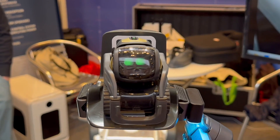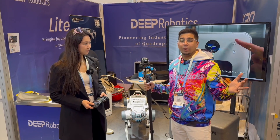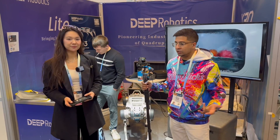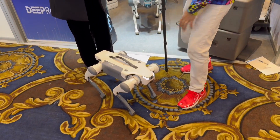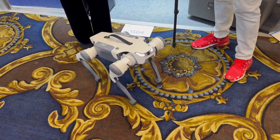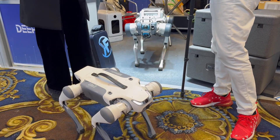Deep Robotics is the coolest 4-legged robot that I think I have seen so far. They actually have a variety of different robots including different quadrupeds — the Lite 3 which is right over here, and the X30 behind us. This one is more of a consumer model and the X30 I'm assuming is more industrial — is that correct?